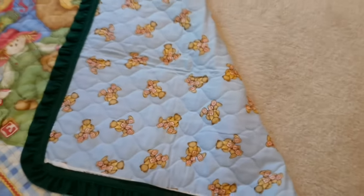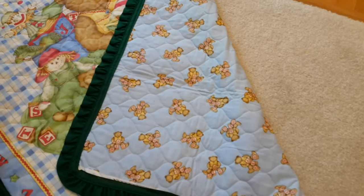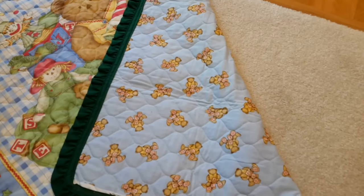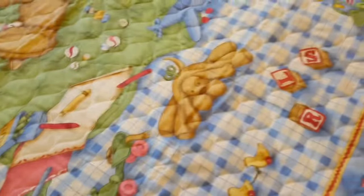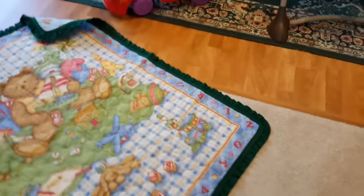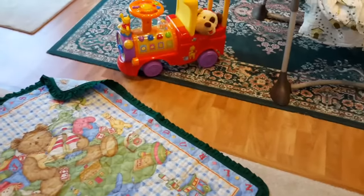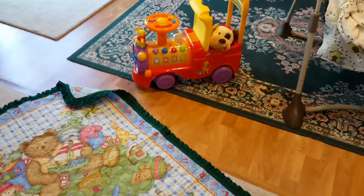I'm just going to flip a corner over here so you can see. The other side is just lots of little bears with blocks, and the blocks spell the word 'bear.' He's had that blanket for a little while now and as you can see over there Xander was playing with his little car.